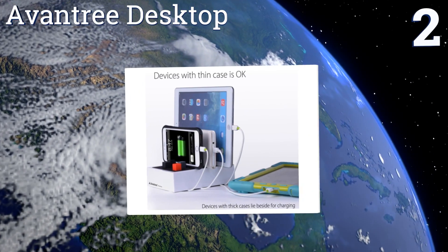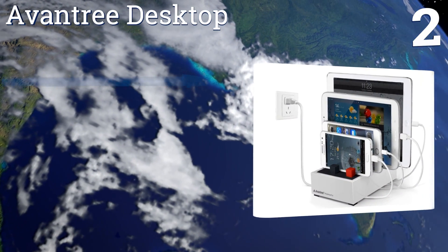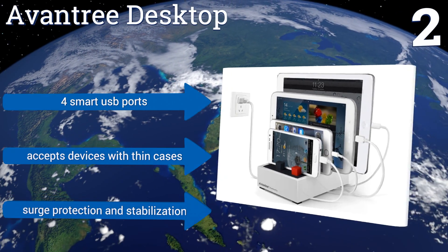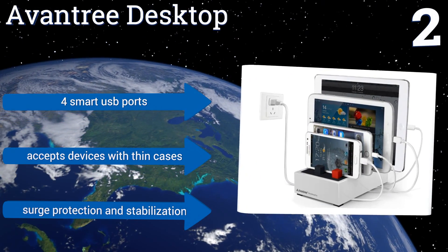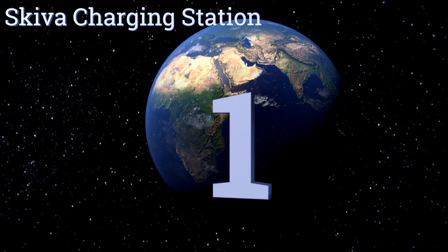At number two, the modular design of the Avantree Desktop makes it a highly functional but also modern-looking choice, with silicone squares that can be moved around to create various holding configurations for your devices. Its hefty 8-amp output means it doesn't skimp on power. It's equipped with four smart USB ports, surge protection and stabilization, and accepts devices with thin cases.